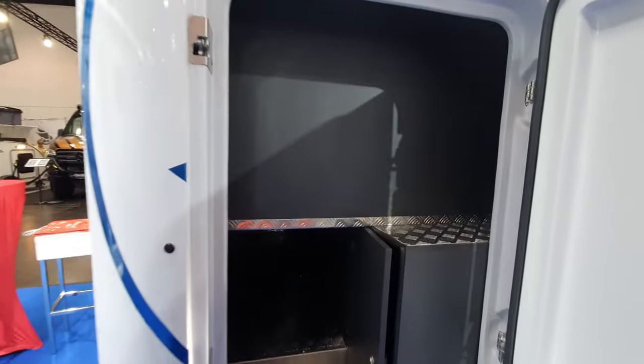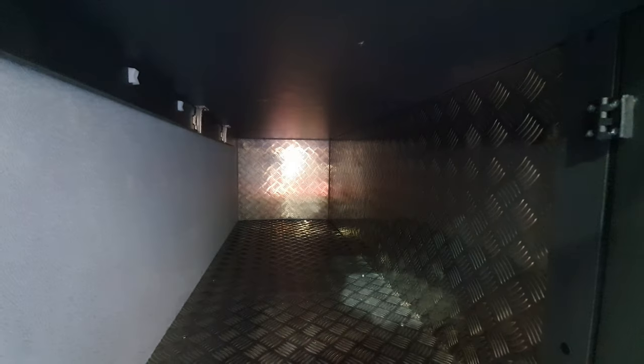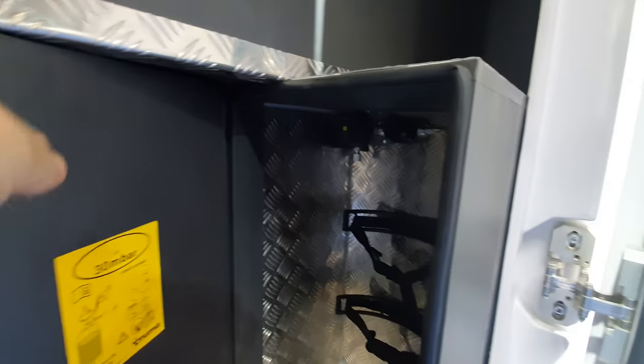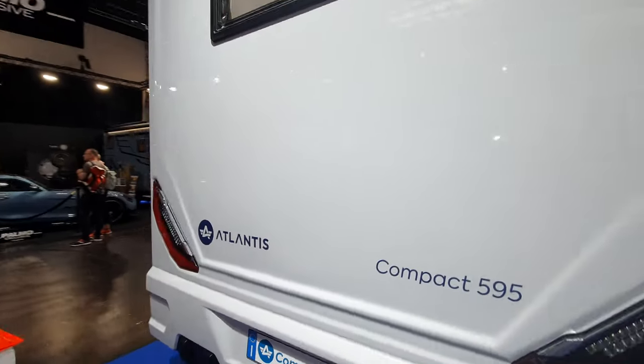Around here we've got the garage. One of the problems with a rear lounge is limited storage, so this is what you've got — though I think you could do with an opening at the other end as well. Here's the gas cabinet with just one cylinder.